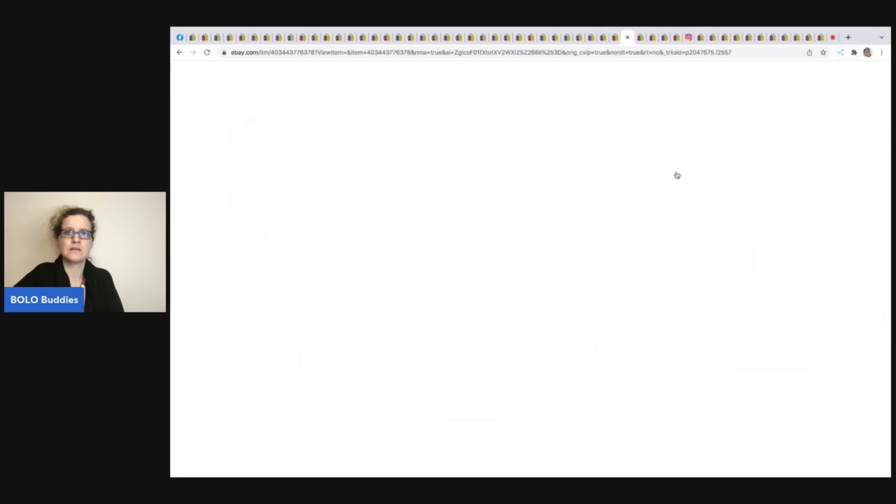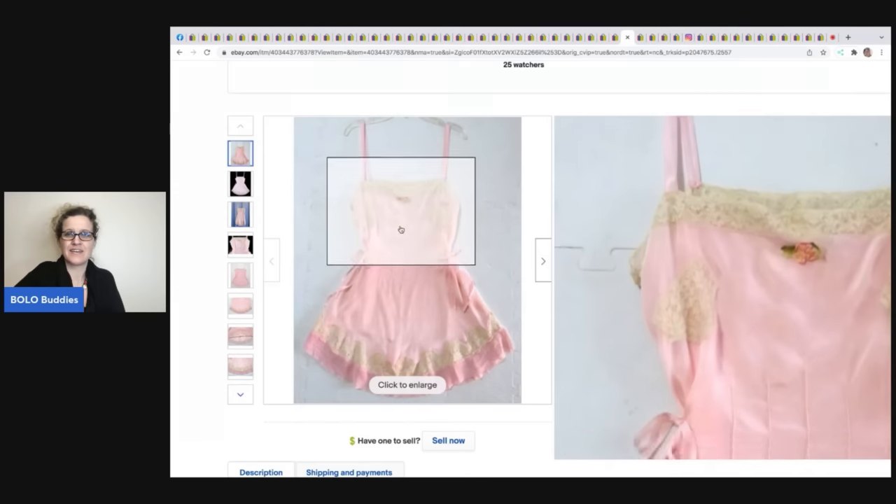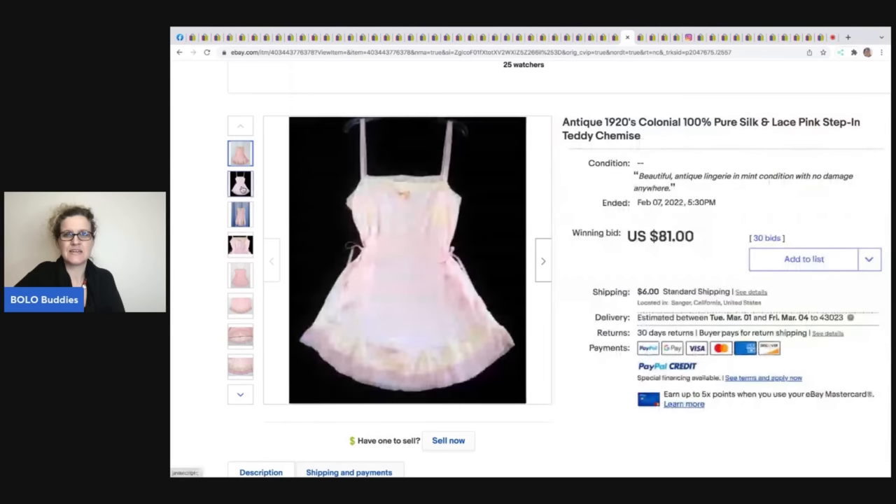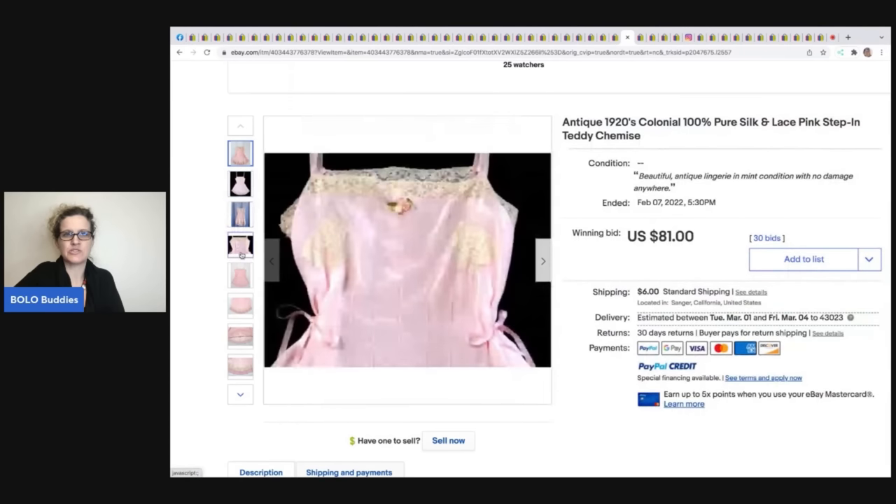This item from the 1920s is a vintage antique little teddy — how cute! Sold for $81 plus shipping.